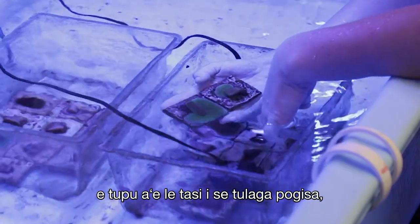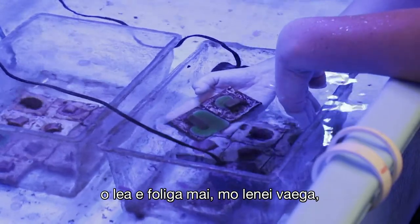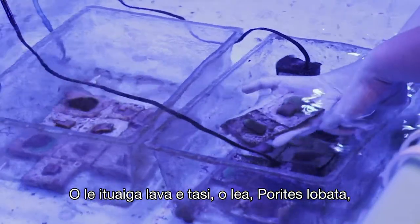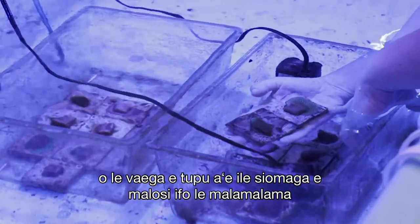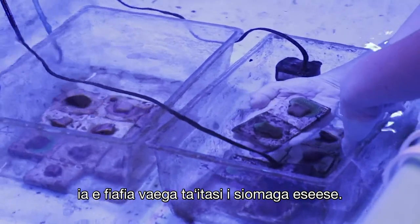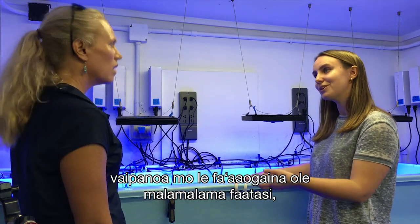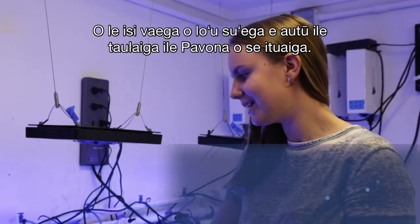These two pieces of coral are genetically identical — they're clones of one another. The only difference is that one is growing in darker light conditions and the other in brighter light. For this individual, it clearly prefers the darker environment. But with the same species, Porites lobata, a different individual shows the opposite — growing much more in the high-light environment. After the fact, we did genetic analyses of their photosynthetic symbiont communities and found those were exactly the same, so the difference is the coral itself, not the algae.